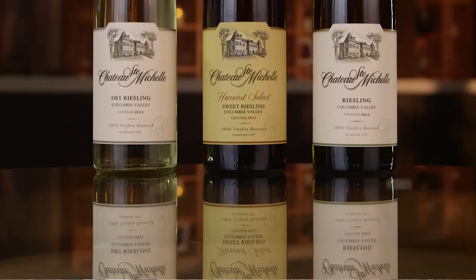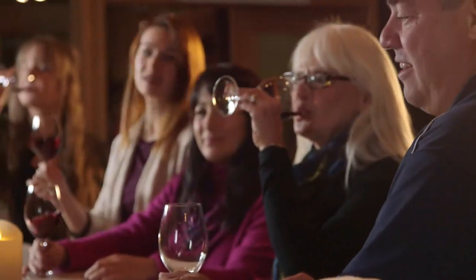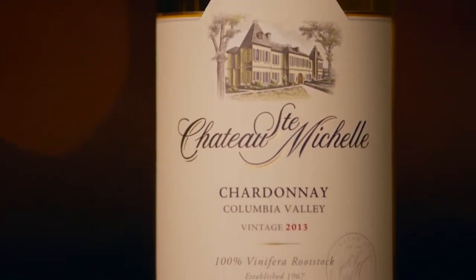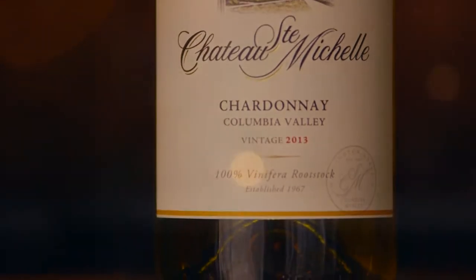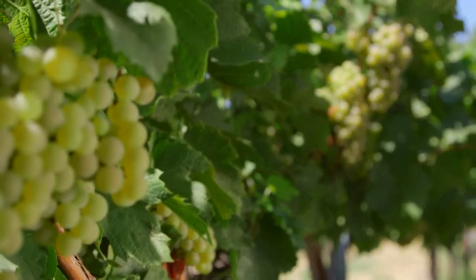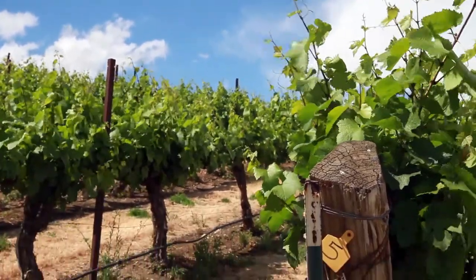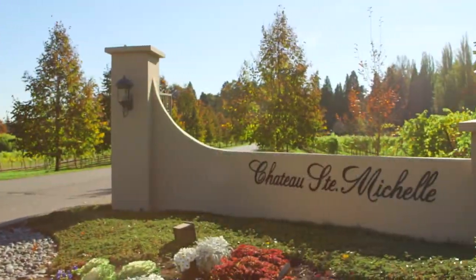The last tier is our Columbia Valley, the tier most people encounter in the world and the one I'm most proud of given its amazing value, quality, and craftsmanship. It's how the majority of our consumers are introduced to the brand, making it extremely important. We produce it across all varieties — Merlot, Cabernet, Chardonnay, and Riesling are the main ones. That wraps up the tiers of Chateau Ste. Michelle, from the apex of Artist Series and Ethos, through single vineyard and Indian Wells, all the way to the Columbia Valley wines you see every day. I love them all.